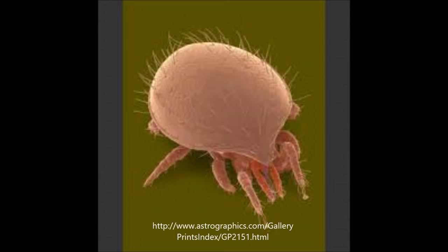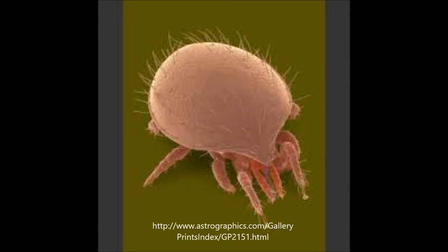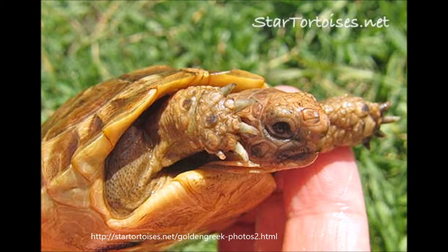In tortoises and turtles, external parasites usually manifest themselves between the folds of the skin, in the nostrils, or around the eyes of the animal. They feed on the blood of the animal and can be dangerous because they often transfer disease through their bite. If not dealt with, external parasites can kill your tortoise or turtle through the disease they transfer, or, if the animal is severely infested, through blood loss.